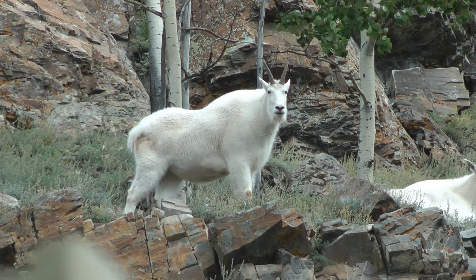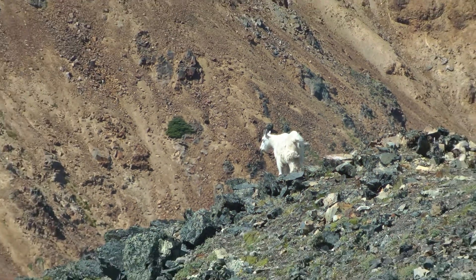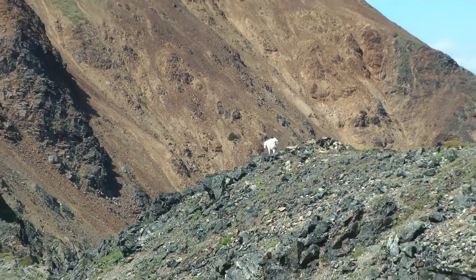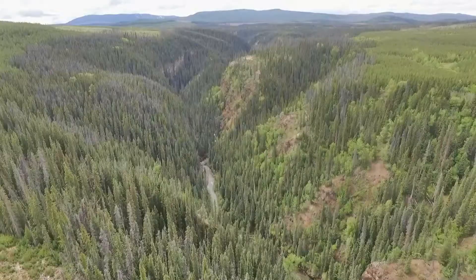When most people think of mountain goats, they think of open slopes and cliffs high above timberline. But not all mountain goats live above timberline. Some mountain goats live much lower, on steep canyon walls surrounded by forest. We'll call them canyon goats — same species, just living in a different habitat.